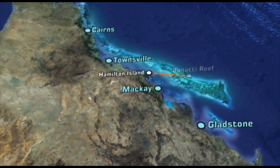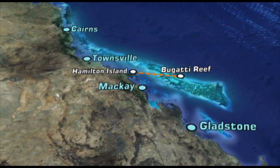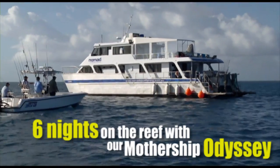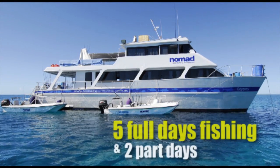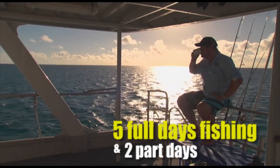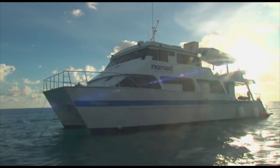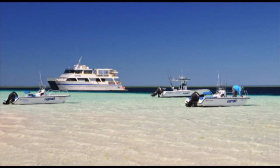No matter which location you choose to visit, the Lagoon Explorer trips all offer six nights on the reef, staying aboard our 80-foot mothership. You'll have five full days and two part days fishing, and because the mothership is anchored on the reef in the prime fishing grounds, you won't have far to travel each day to start fishing.